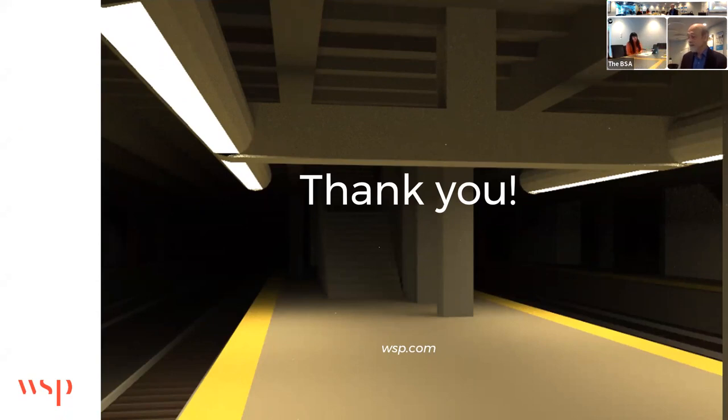Thank you for the wonderful presentation. That was really at the edge of how natural sunlight has been converted to functional lighting inside the tunnel of a train station — it's really amazing. The presentation has been recorded and the PowerPoint is also available at the BSA website. If you need CV credit, please sign on to the link posted in the chat. Does anyone have any questions for the speakers?